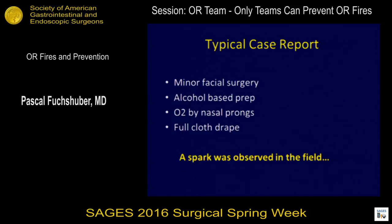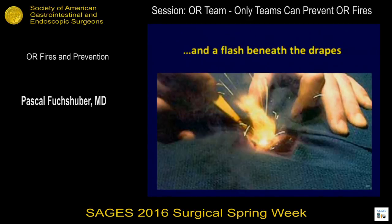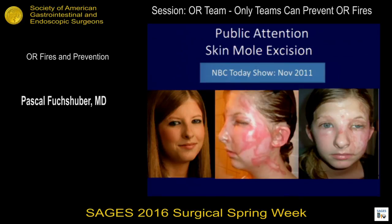Let's go through a typical case report: minor facial surgery, alcohol-based prep, nasal prongs of O2 — which at two liters means more than 30 percent oxygen — a full closed drape, and then we observe a spark when we use high-voltage energy in coag mode. This is what's going to happen, and this is the long-term result. It will be in the newspapers — there are lawyers specializing in OR burns, and you will get a call.